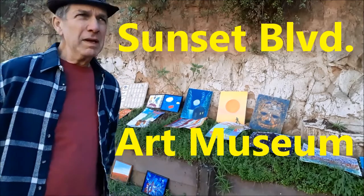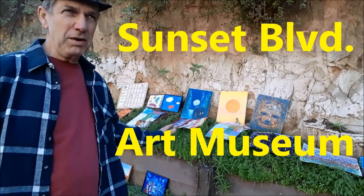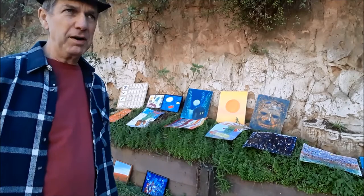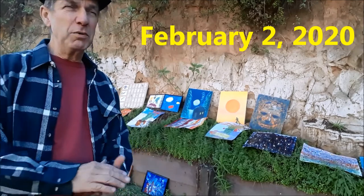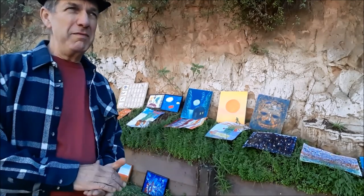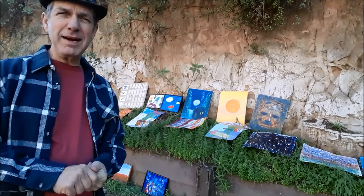We're out here today at the Sunset Boulevard Art Museum. We've got a lot of pieces — these are very early historical works we never see, shown for the first time on February 2nd. We just had a great long conversation about art with a woman named Vanessa, and maybe she'll come back to buy some paintings. Keep making art.